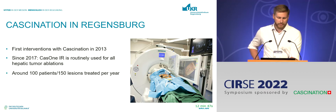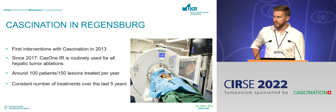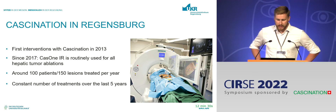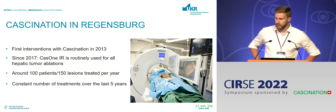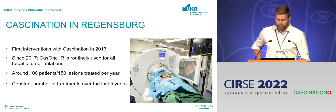Right now we perform around 100 ablations, or 100 patient sessions with about 150 lesions treated each year, and we've kept our numbers quite constant over the last five years. During the pandemic we were actually happy to maintain constant numbers, because we had big trouble providing anesthesia slots for the procedures — so not only surgeons suffered, we did as well.